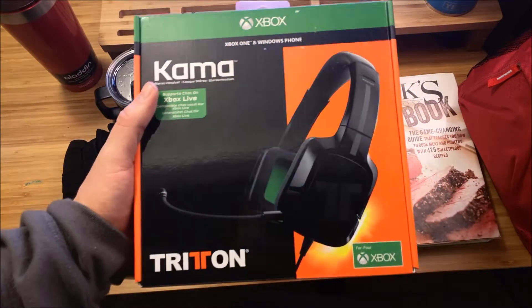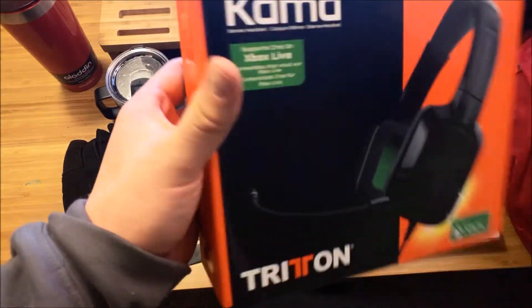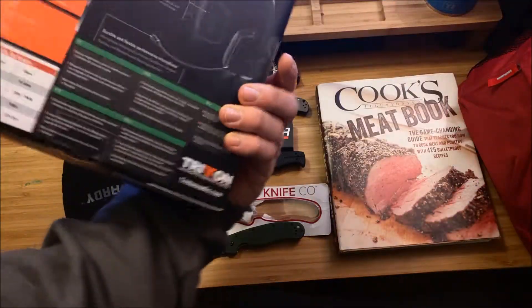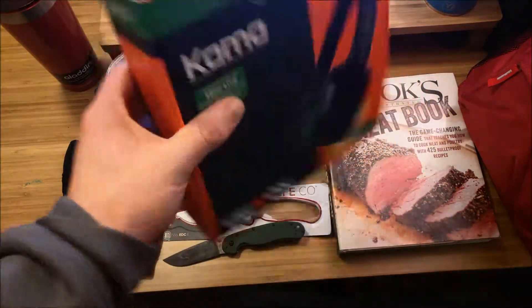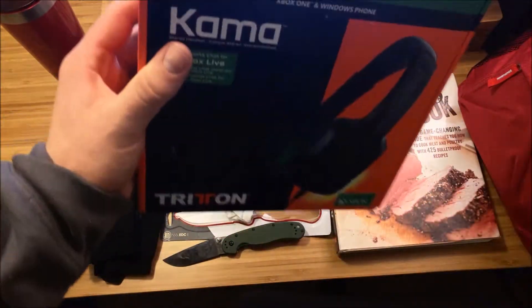You're going to see my feelings on the Tritons — the Kama headset. My brother got them for me because he's tired of listening through the little microphone I have for my Xbox and hearing the game noise coming through my TV. Thanks, bro. I know this was kind of a selfish gift, but they're going to be awesome on the channel.